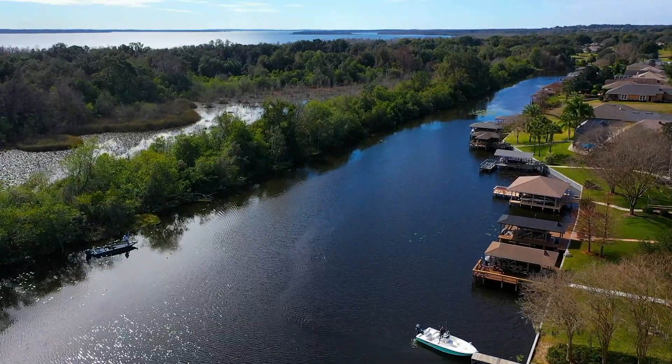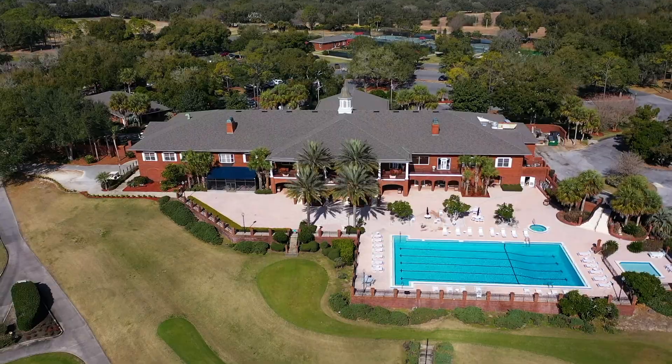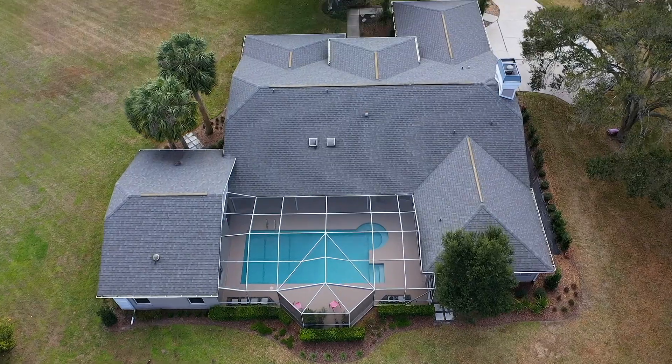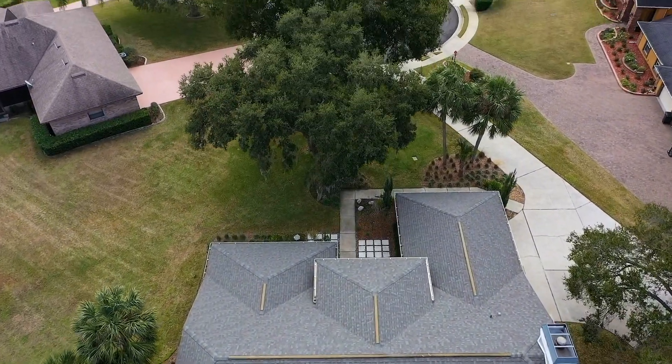Amenities available for additional fees include golfing, country club, swimming pool, tennis, fitness, playground, and more. Solid house. Solid decision. Call today before this home is gone.